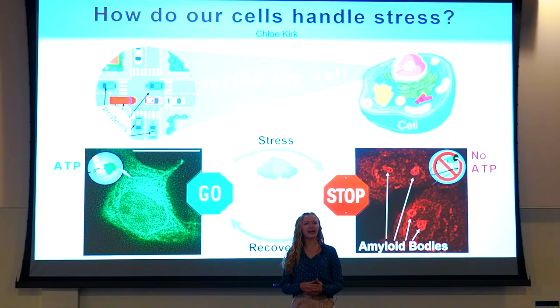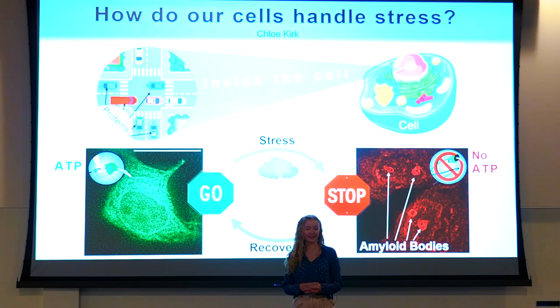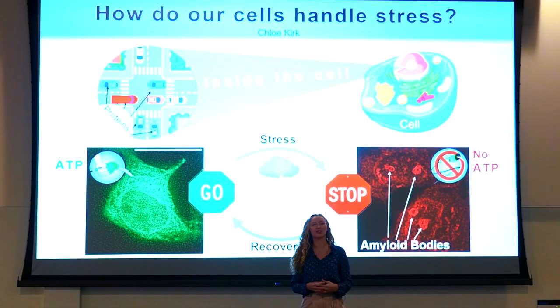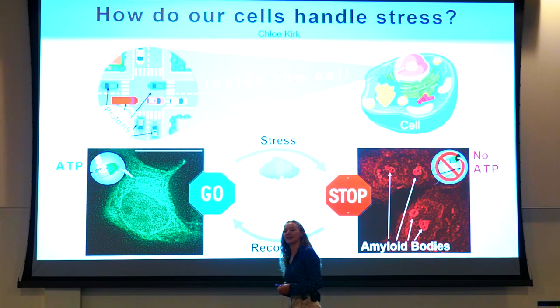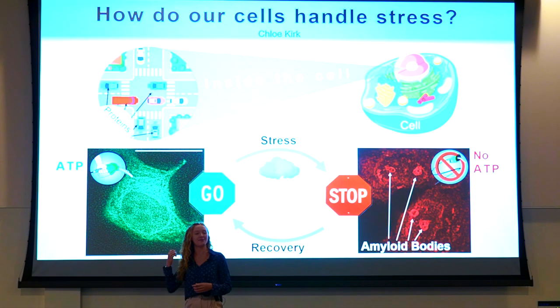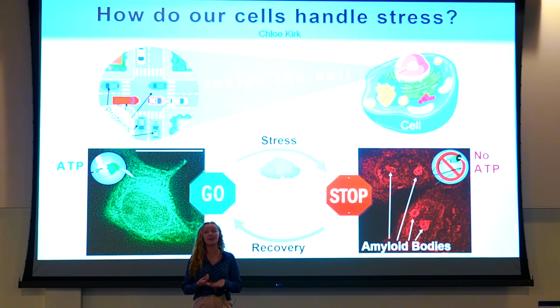How do our cells handle stress? Our bodies are made up of 37 trillion cells, and within each cell, millions of proteins are tightly organized to perform functions in our bodies. Think of each cell as a busy intersection, like the image on the left, that only functions because of a precise series of traffic lights, pedestrian walkways, bicyclist lanes, and everyone following the same rules.